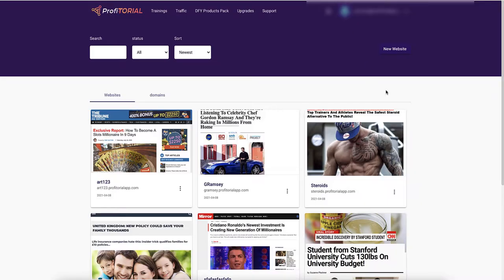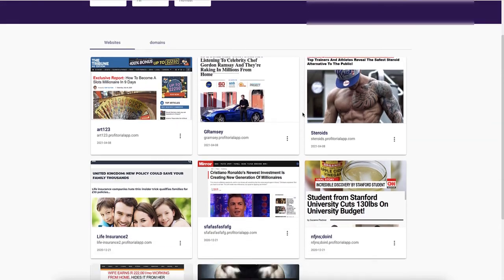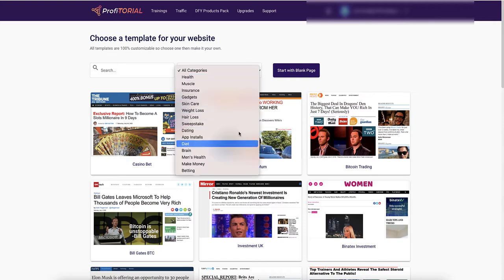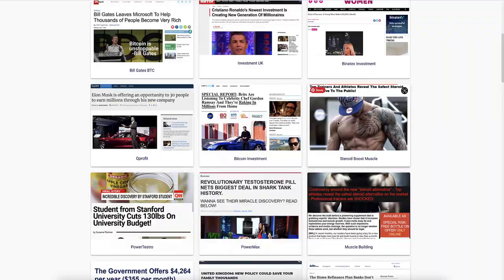So this is inside the dashboard. These are some of the websites that you can create — people have already started to create these. On the front end you can only do five of the done-for-you ones. To create a done-for-you site you basically click on 'new websites' and you can select from all these different ones here, such as 'make money' and other niches.